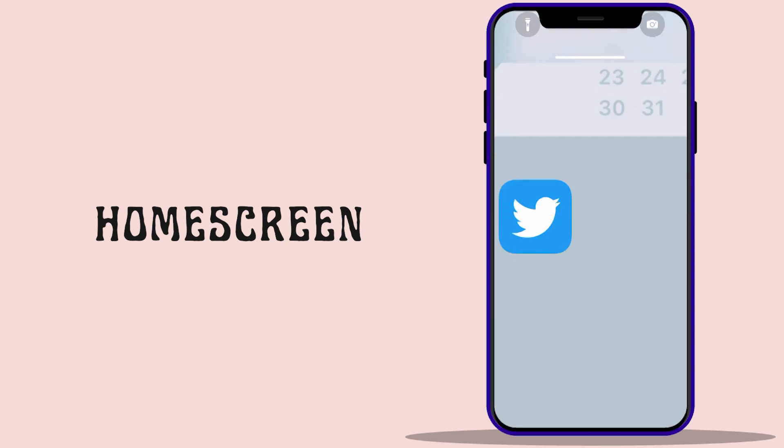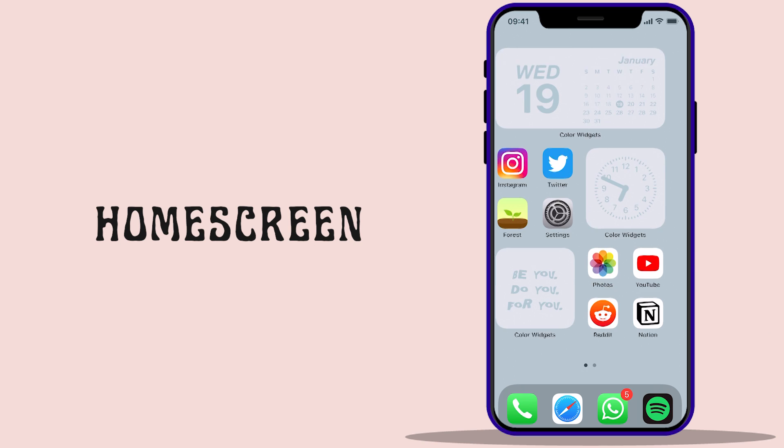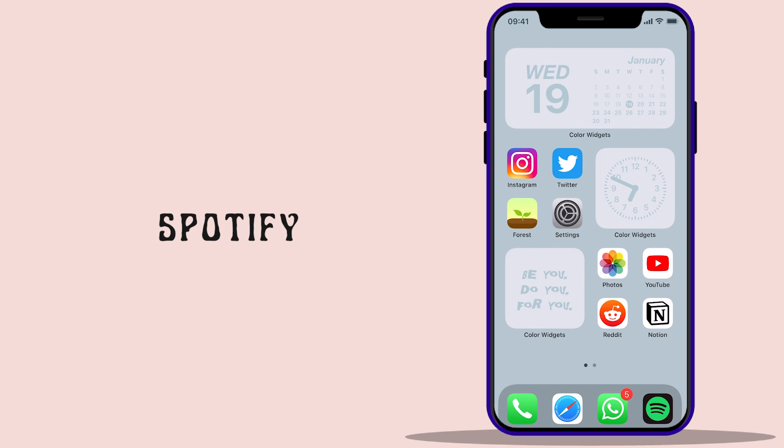Coming to the home screen, I tried to keep as few pages as possible to reduce the time spent searching for an app. So I have two pages full of apps and widgets, which took me about an hour or two to customize. First, at the bottom we have the essential apps: Phone, Safari, WhatsApp, and Spotify.